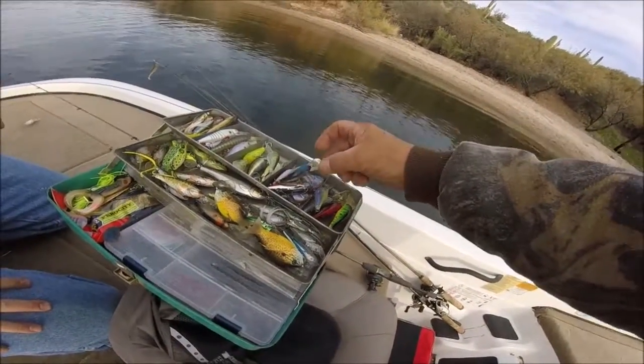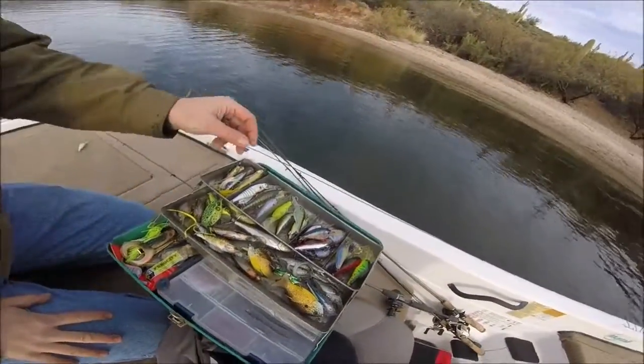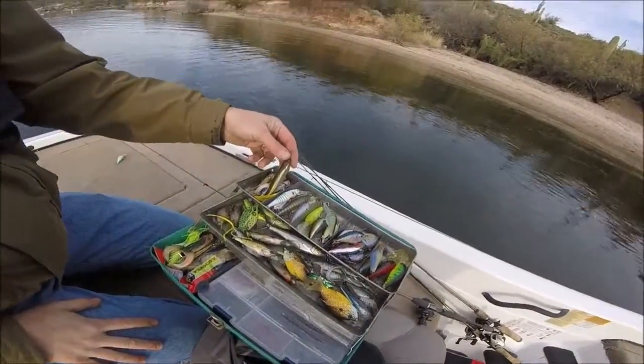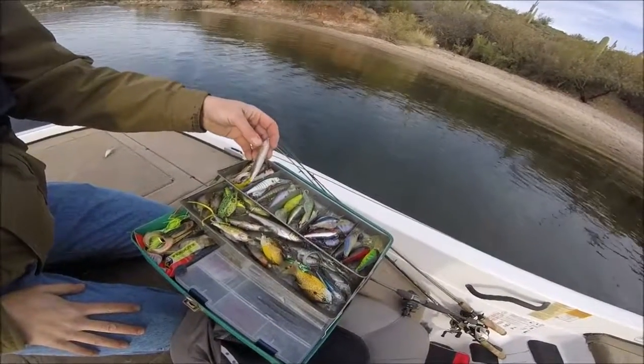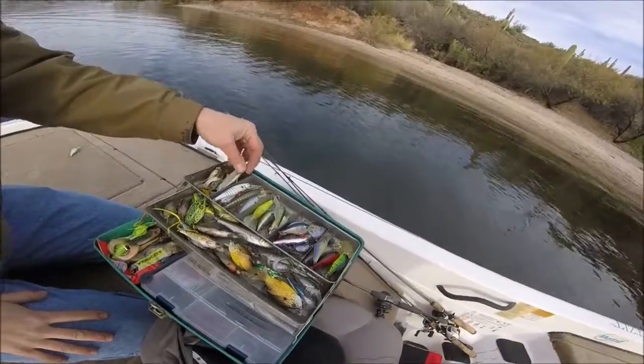Here's a Lucky Craft. What's this one? That's that... Oh, that one. Is that Sammy? Yeah, that's a Sammy. Wow. It's a newer one. Awesome.